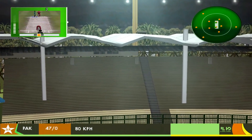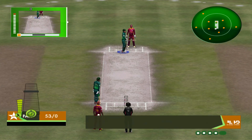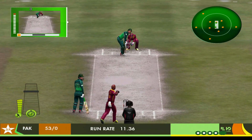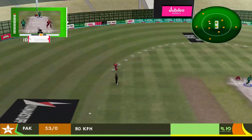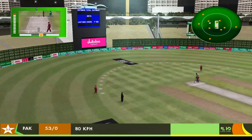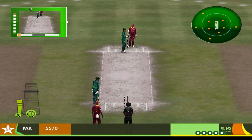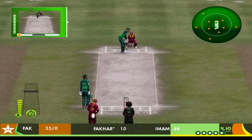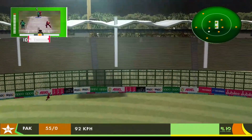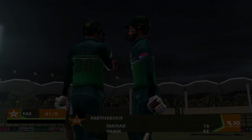Oh, the bowler can't believe it! That's out of the ground! Maximum! That's found the gap in the field. Well, he hardly seemed to hit it, and it's six!